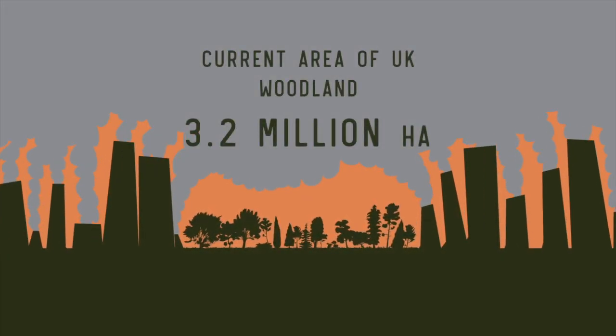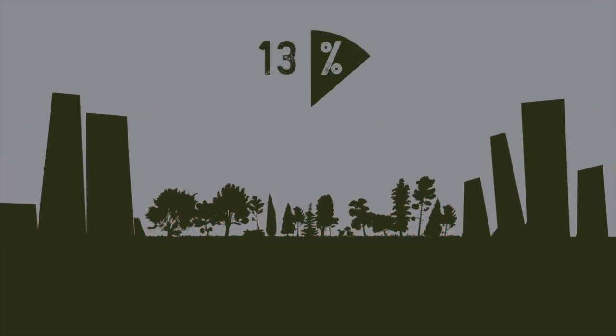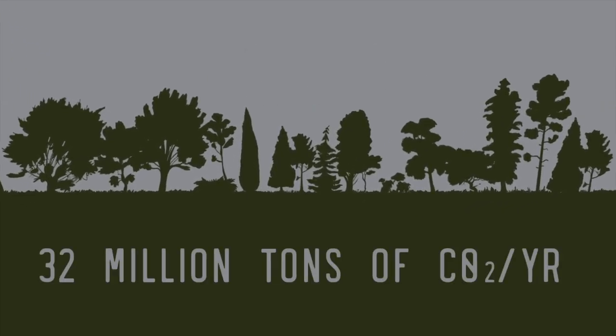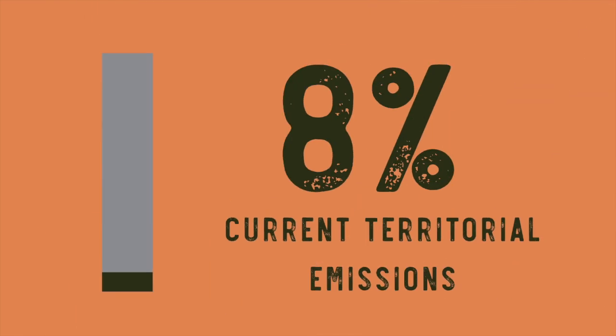The current area of woodland in the UK is 3.2 million hectares. This is 13% of the land in the UK. At 10 tonnes per hectare, this 3.2 million hectares sequesters 32 million tonnes of carbon dioxide per year. This is only 8% of our current territorial emissions.